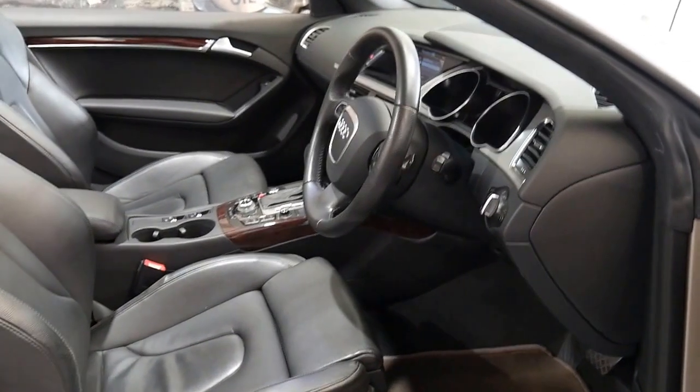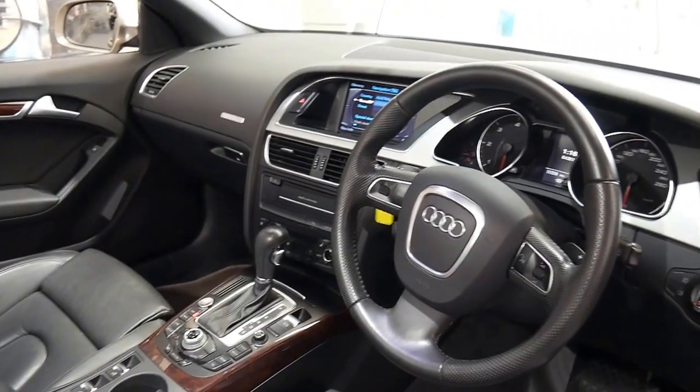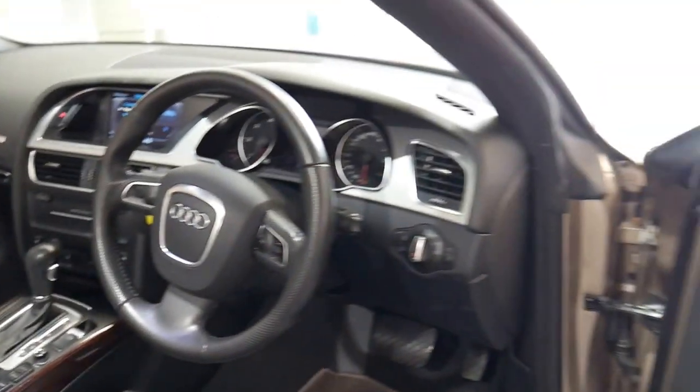These cars when they came out were pretty expensive — this would have been one of the more expensive cars with every option possible. Factory navigation, reversing camera, Bluetooth technology, and a really nice set of alloys.